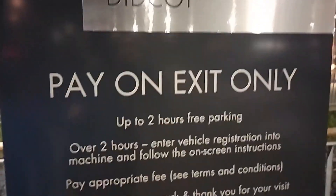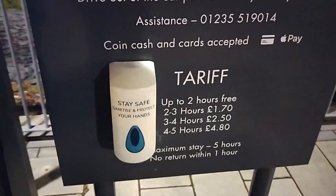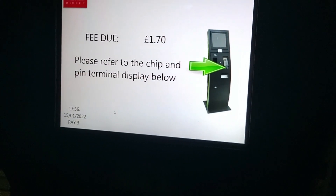This is paying for parking at the Orchard Centre in Didcot. We're going to pay with card. £1.70. And there's the receipt.